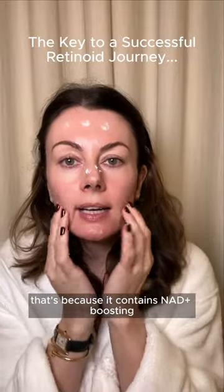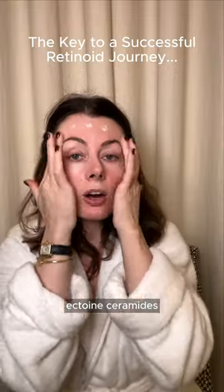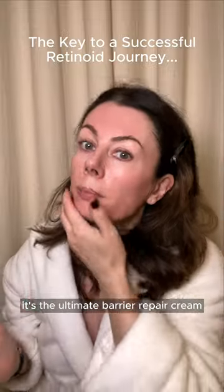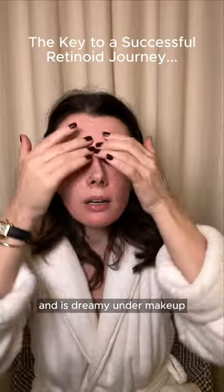That's because it contains NAD+ boosting sunflower sprout extract, ectoin, ceramides and squalene — it's the ultimate barrier repair cream. It doesn't feel heavy, won't clog your pores, and is dreamy under makeup.